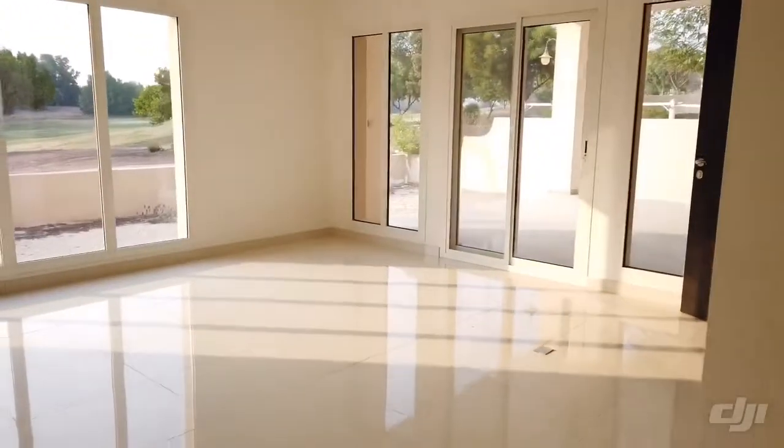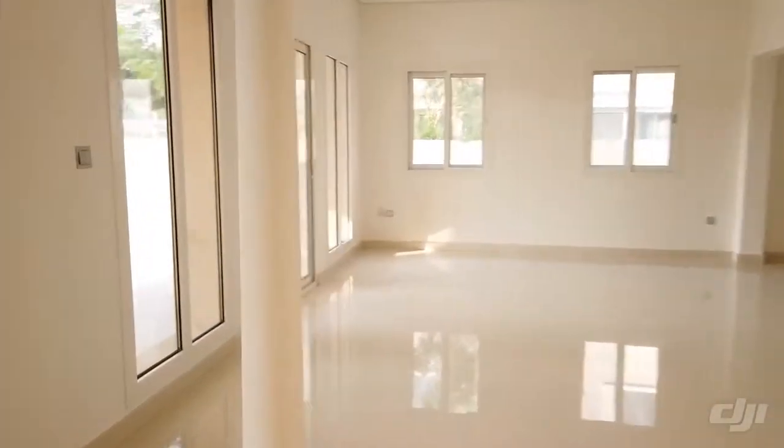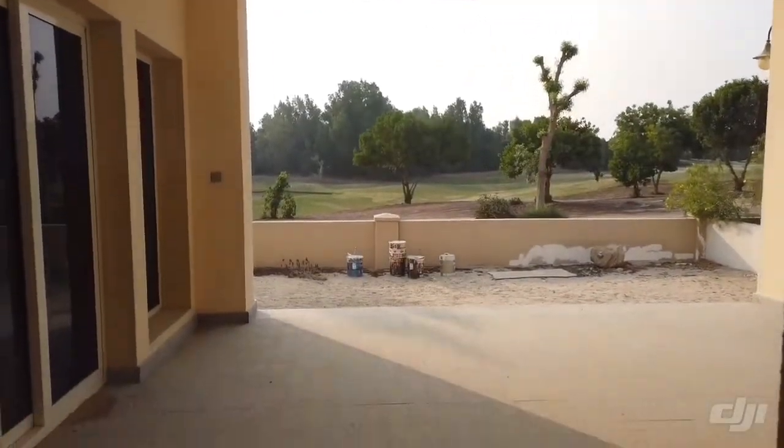I say that hesitantly — that area could be closed off. And then of course what we saw outside: the golf course view. Now we'll go upstairs.